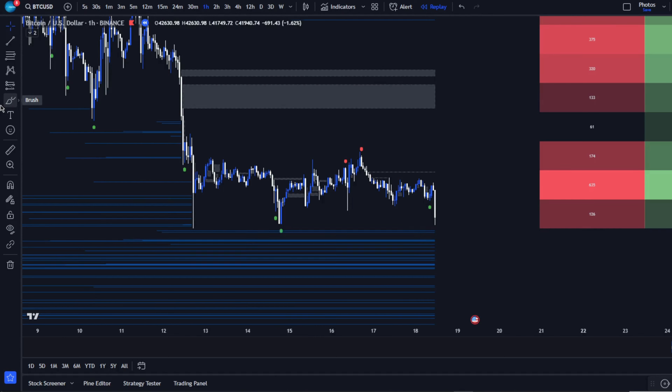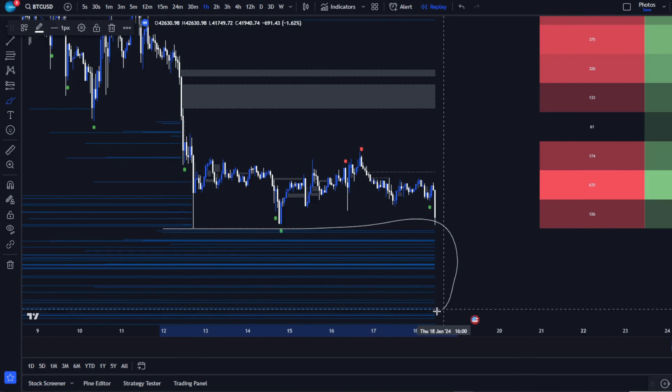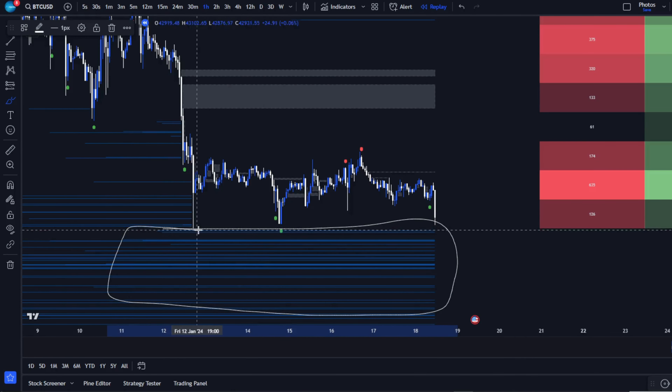Our indicator isn't just tracking patterns — it's predicting market moves by analysing extensive data, including historical liquidations and trading sentiment. Check out this screen recording showcasing the AI Signals liquidation feature. Notice the highlighted liquidation levels beneath the current lows — that's key to understanding what's next.